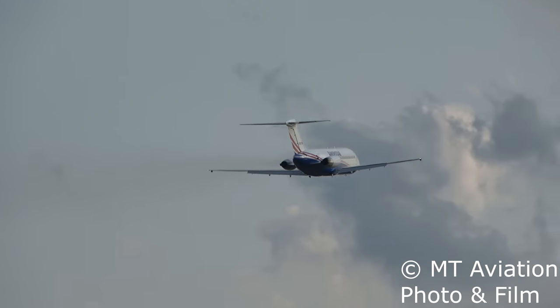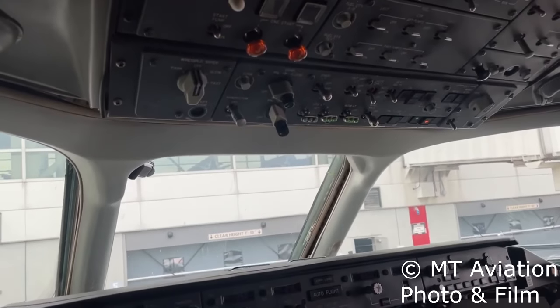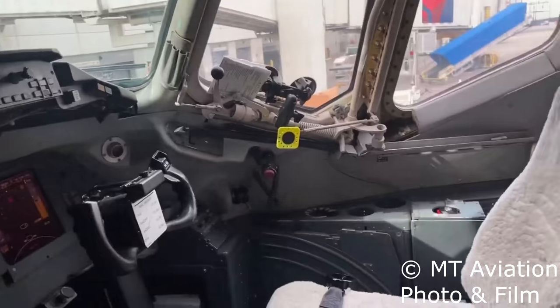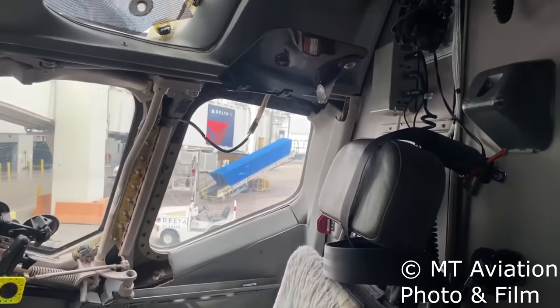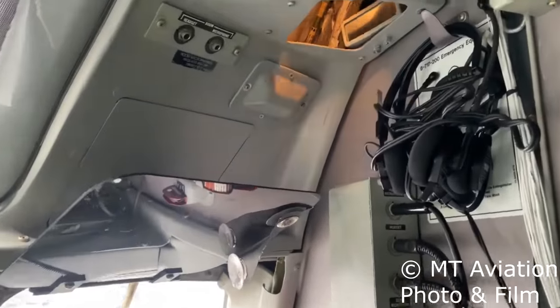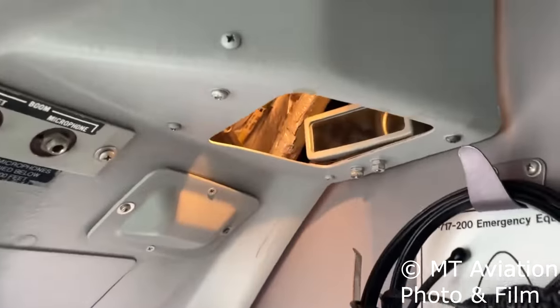So if the standby compass isn't located in front of the pilots like a normal aircraft, where does it live? Strangely, it can be found in the ceiling behind and above the first officer. Despite being behind the crew, in order for it to not spin opposite of what it should, it is still oriented to face the same direction as a normal standby compass would in any other aircraft.